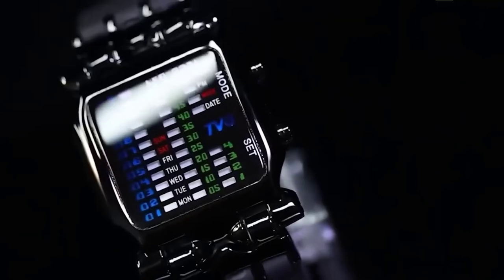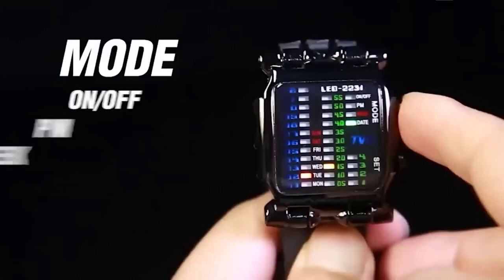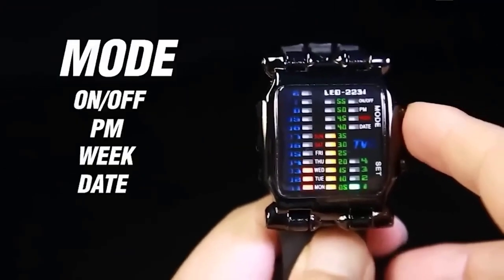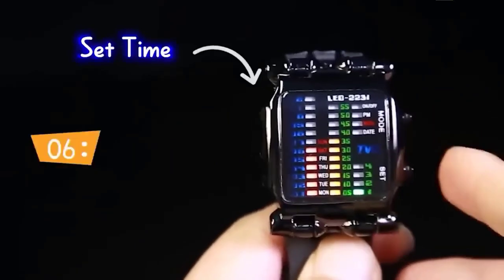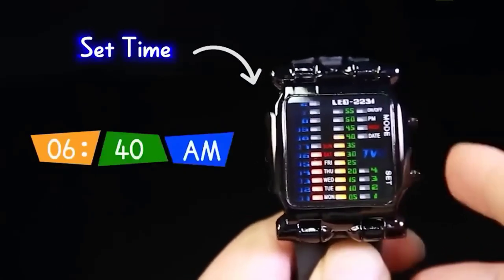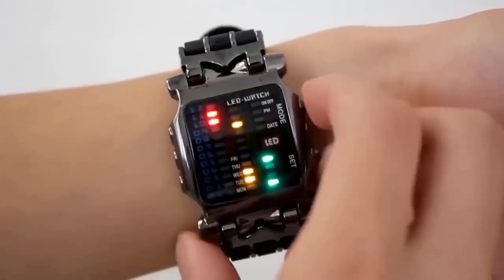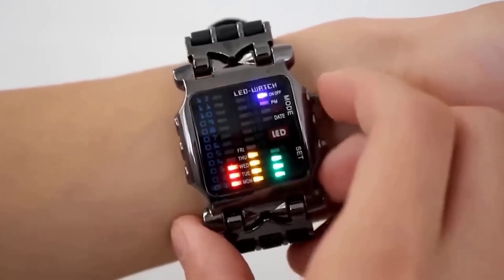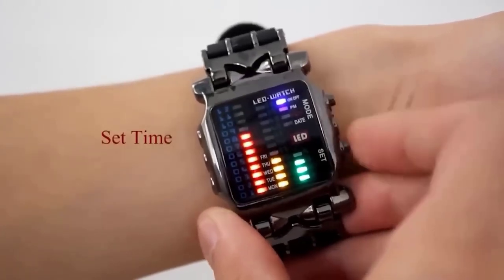If you were looking for an inexpensive and at the same time stylish watch, then this watch is just for you. This LED model has a quartz movement; the watch case itself is made of iron and its strap is made of leatherette. Despite the low cost, the watch functions flawlessly and fits snugly on your hand. Because of the unique design of the dial, the model seems much more expensive. This watch is considered unisex, which means it suits both girls and guys. The only thing to consider is that the watch is not water resistant.